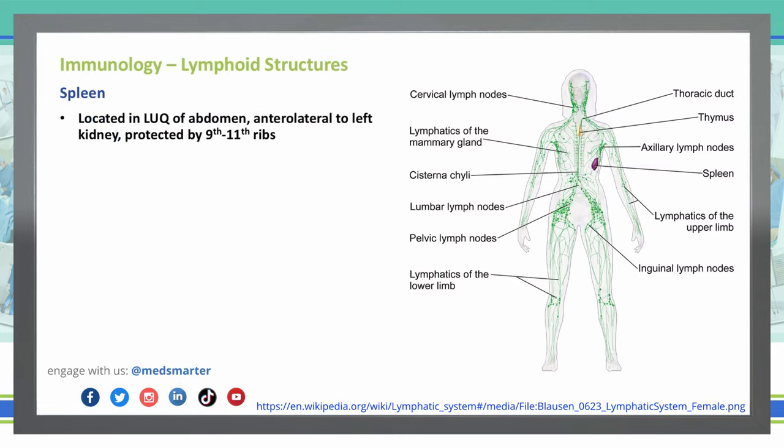Let's talk a little bit about the spleen in general. As we know from our regular anatomy, this is located in the left upper quadrant of the abdomen, residing anterolateral to the left kidney. It is protected by the 9th to the 11th ribs. It is somewhat difficult to injure your spleen — you'd need a pretty strong blunt force trauma — though a small portion could be peeking out underneath that 11th rib and exposed to certain damages.